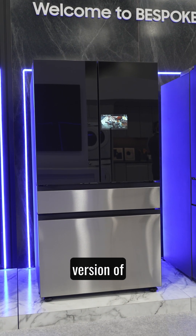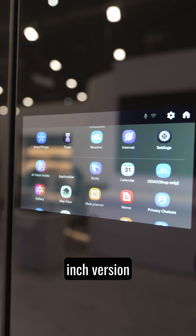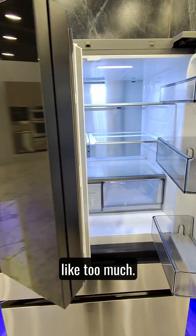But now they're actually launching a version of the fridge for people who maybe don't want the larger 32-inch Family Hub touchscreen option, and want a new smaller 9-inch version with a lot of the same functionality. It's a lot more subtle. And of course, we still have the auto-open door feature that I like too much.